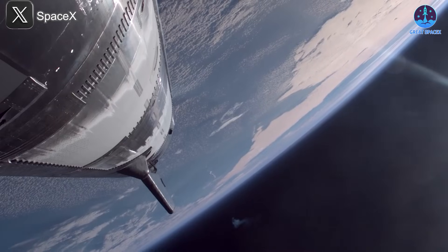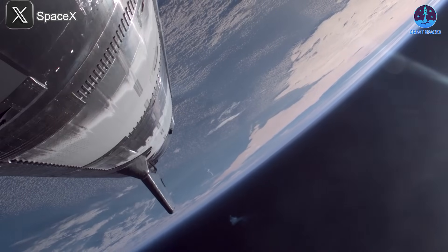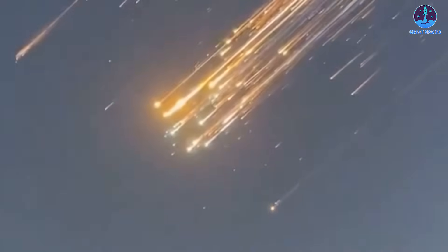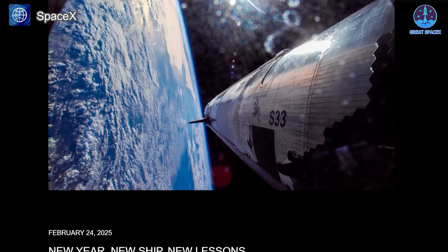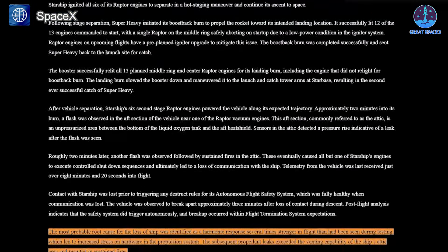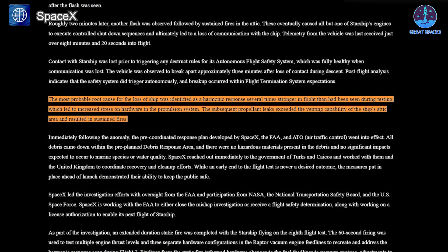The last two Starship flights ended in explosions during the ship's return phase. SpaceX has previously explained that the root cause was related to issues observed on Flight 7, specifically a high level of harmonic vibration. These intense vibrations led to fuel leaks, which in turn caused pressure buildups and engine fires. Once the damage exceeded critical levels, multiple systems began to fail, especially the engines, ultimately causing the ship to lose control and explode.